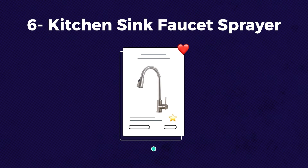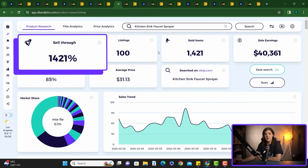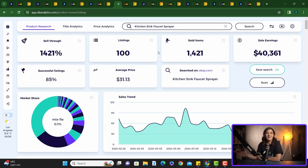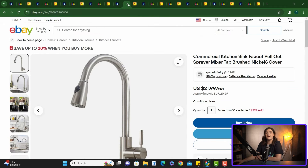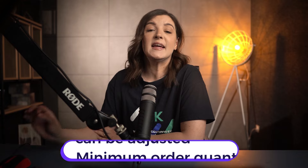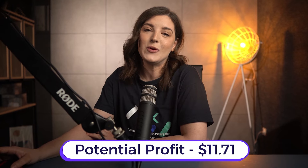Our next item is kitchen sink faucet spray. This time of year, people often look to upgrade their kitchens with convenient tools during home improvement projects. You can see the sell-through rate of 1,421% with revenue of over $40k in the last 30 days and an amazing 85% successful listing rate. Let's look at this winning product: a commercial kitchen sink faucet selling for $21.99. You can find this product on Alibaba for $8.99 — the minimum order quantity can definitely be adjusted. Always ask quotes from three to four different suppliers to get the best deal. Applying the same formula, we are looking at a profit of about $11.71 without shipping.